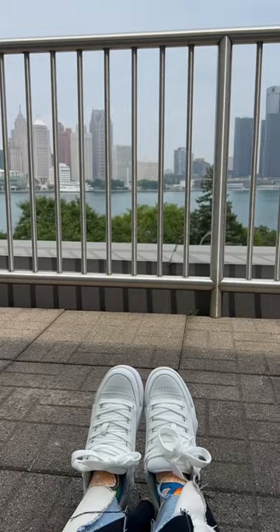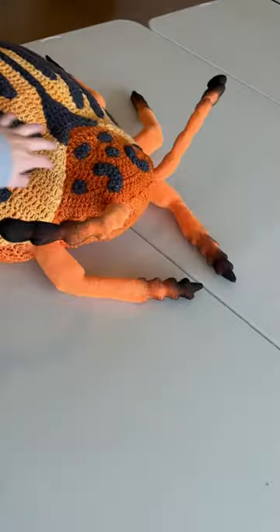I took a break, I saw a spider, ate my lunch, and then sewed the legs on, and wow, we are all finished!